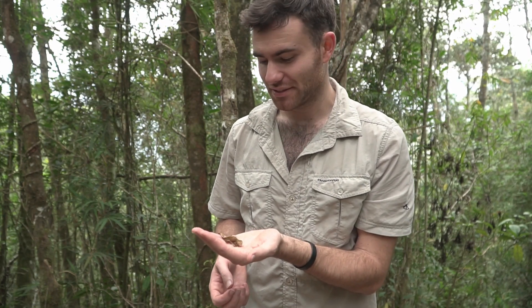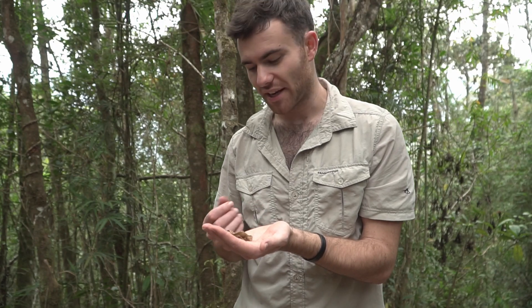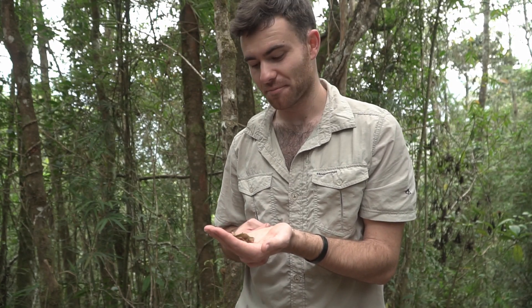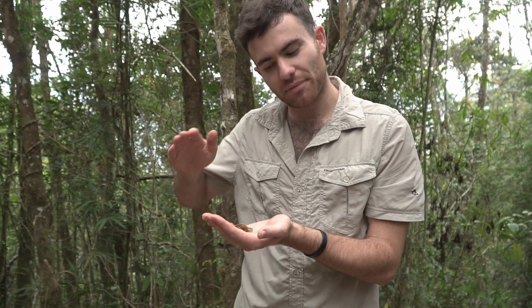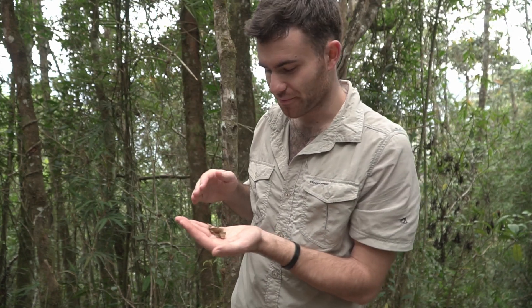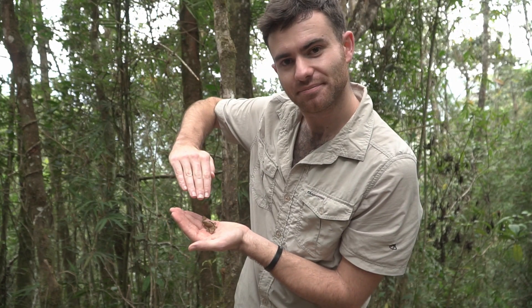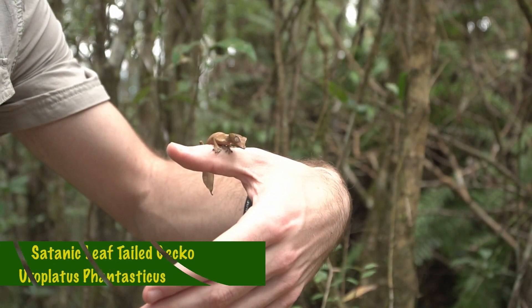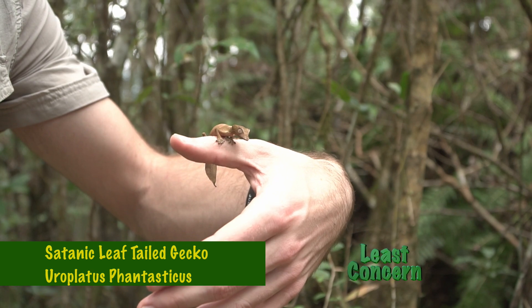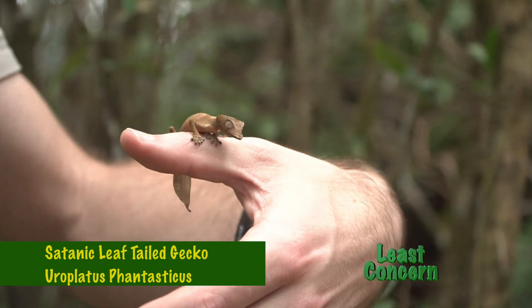This here is a little female — you can tell because she's got this small little tail without any notches. The males have a big fat tail with these little edges taken out on the sides. But they'll sit and they'll wrap their tail around like that, and they'll just disappear.